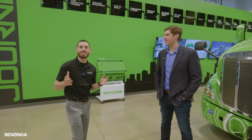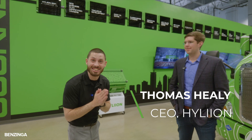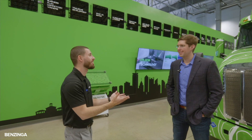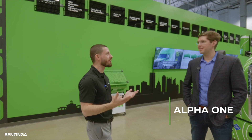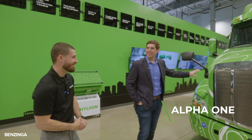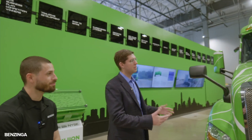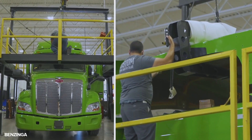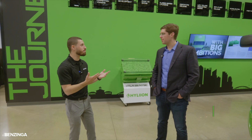I'm here with CEO and founder Thomas Healy. We're finally going to check out the design right here — the Hyper Truck ERX. First question: is this the famous Alpha One? It is — the green Alpha One that first debuted at the ACT Expo out in California. This is really the first of a series of demo vehicles that we built so fleets could actually experience this technology firsthand.